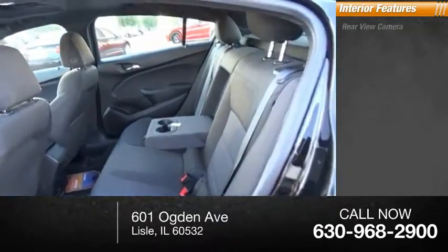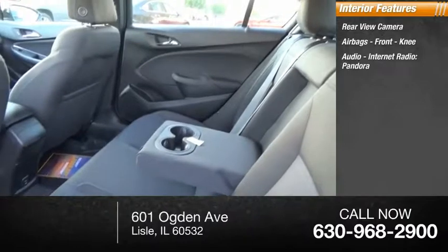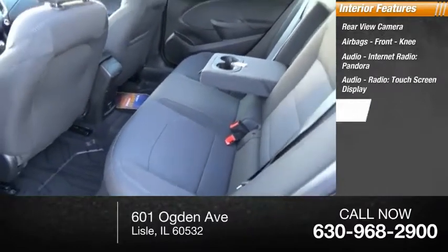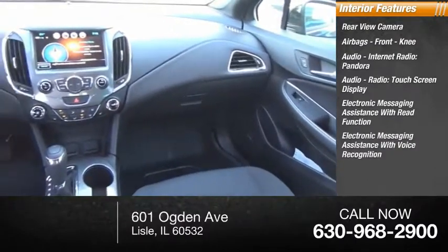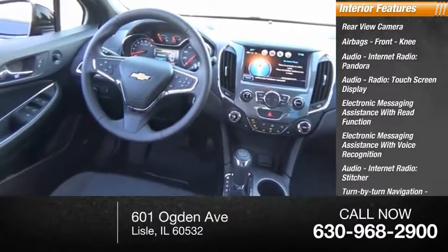Inside you'll find a rear-view camera, airbags, front knee airbags, audio, internet radio, Pandora, touchscreen display, electronic messaging assistance with read function, electronic messaging assistance with voice recognition, audio internet radio, Stitcher, and turn-by-turn navigation.